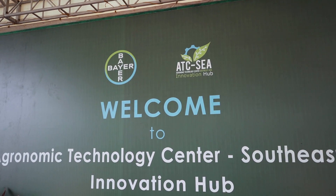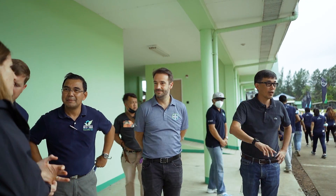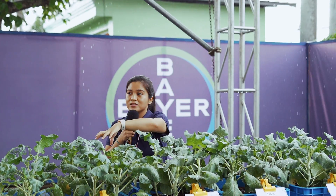Globally, there are 17 innovation hubs selected by the Global Crop Solutions team — this was announced in June 2021. In Asia Pacific, they selected six, and Kalawan is one of the six innovation hubs selected in the region.